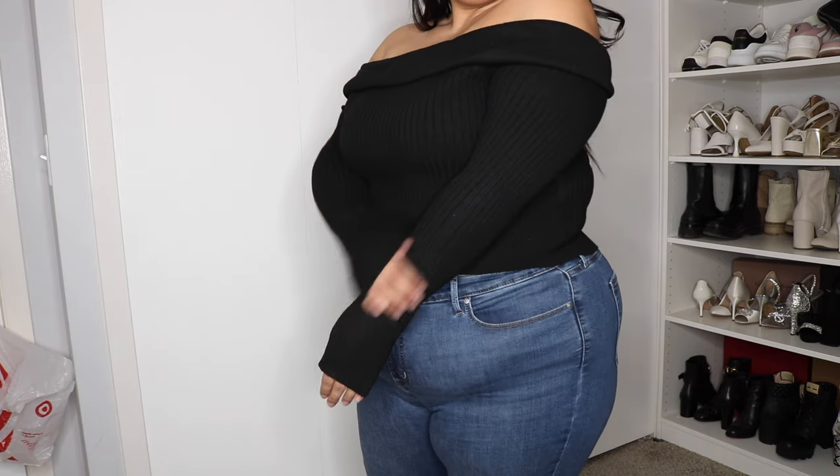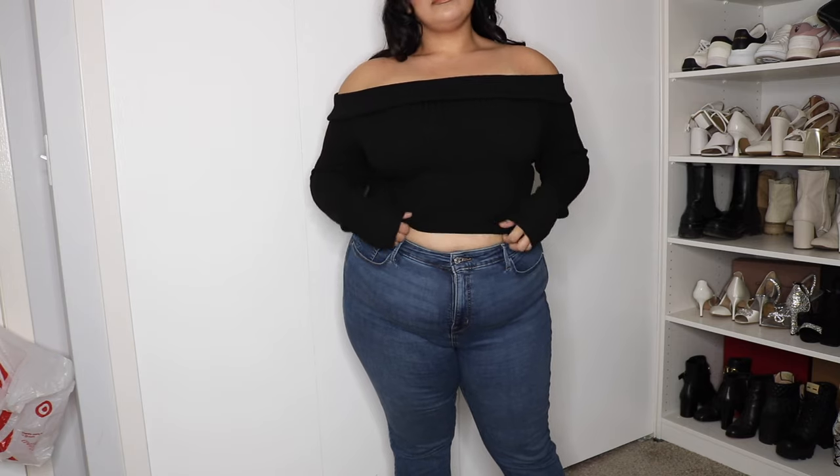Another Wild Fable piece I got was this off-the-shoulder ribbed top. Unlike the other ribbed top, this is more of a sweater material — thicker — and it is a little bit cropped. I was thinking of styling it with a long skirt, high-waisted jeans, or high-waisted leather pants. I really like that it's thicker sweater material but not an actual sweater, so it's not going to be fuzzy or itchy. It folds over nicely, sits well on the body, has a good amount of stretch, and hugs the curves nicely.